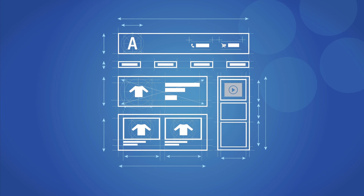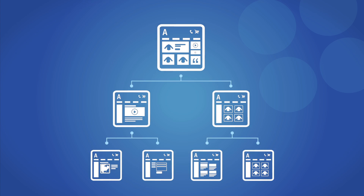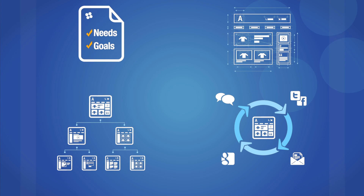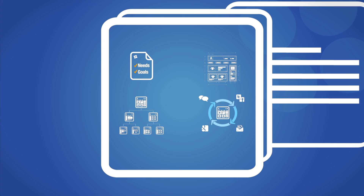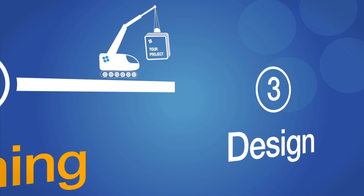Wireframes are created to lay out interface elements. A site map and feature specification are written, and we craft a marketing strategy. At the conclusion of the Planning Phase, you will receive a comprehensive blueprint detailing how your project will be executed.